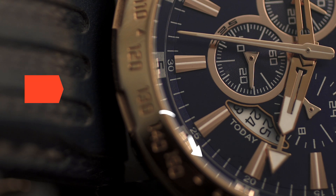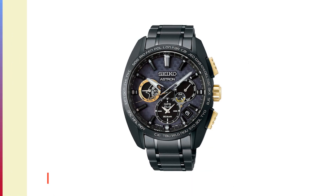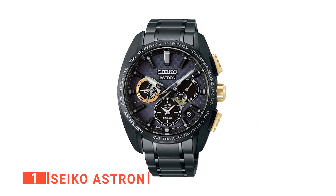Before I reveal number one, be sure to check out the description below this video for the newest deals on each of these items, and subscribe if you want to stay up to date on the best products on the market. Finally, the top solar-powered watch is the Seiko Astron.